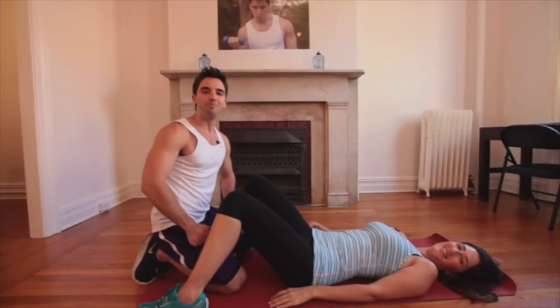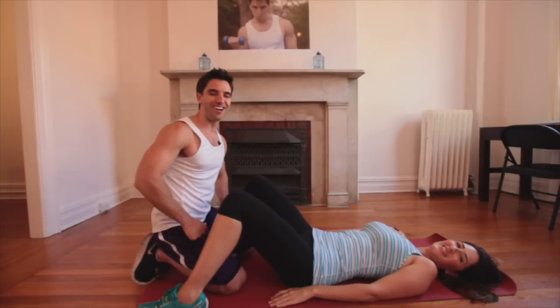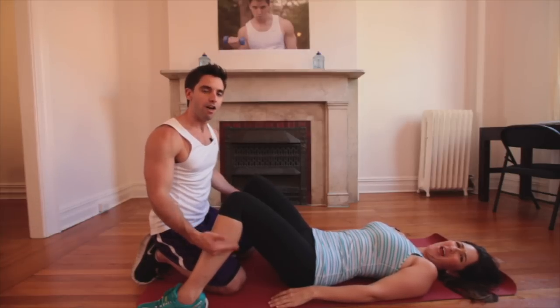Ladies! Today is all about you! Oh yeah! It's ladies night and I'm feeling right! Ladies, in order to get that Fergie bod you've always dreamed of, there are three key exercises that you need to do.